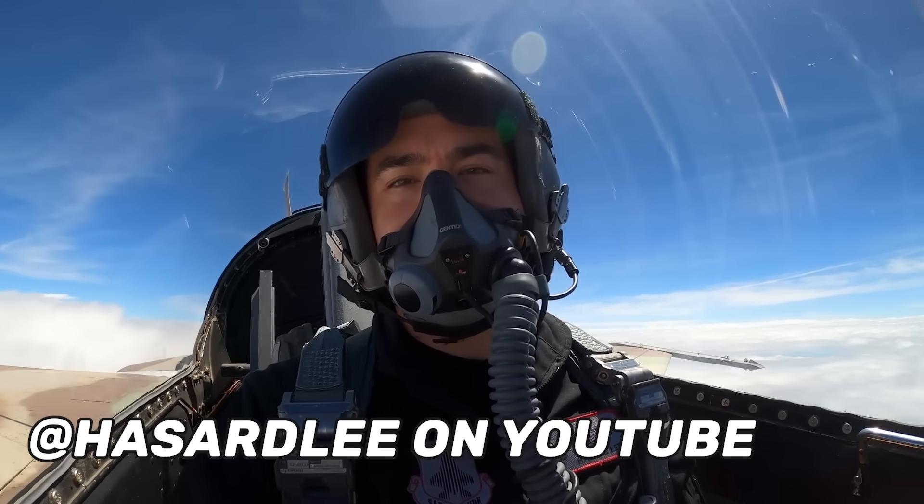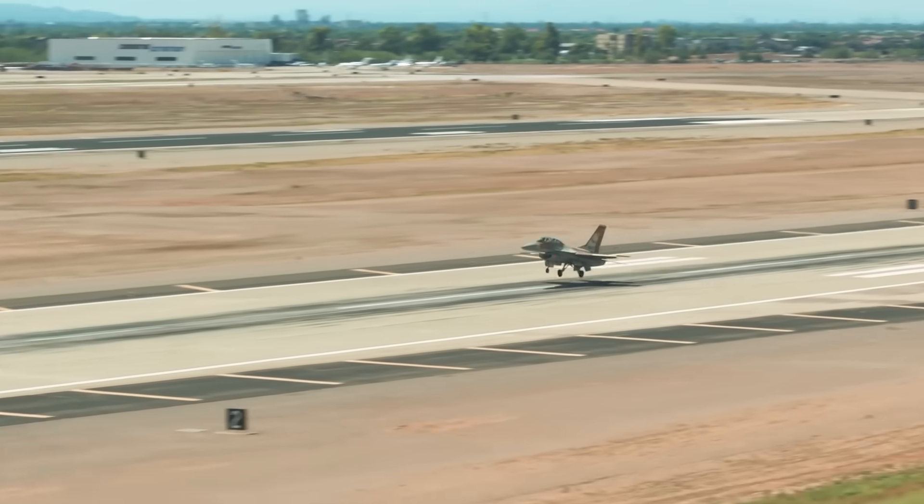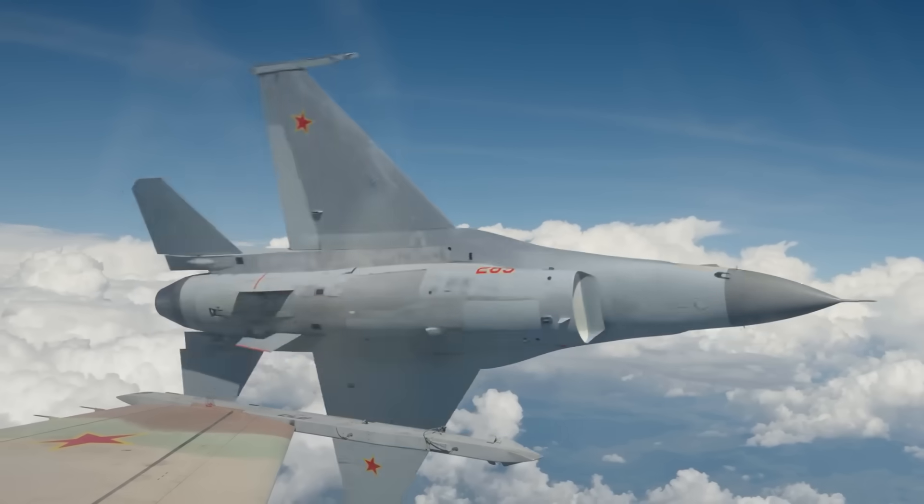My good friend, former F-16 pilot turned F-35 pilot, Hazard Lee, once told me about flying his F-16 under afterburner over the Yellow Sea and watching his fuel flow rate climb to 50,000 pounds of fuel burn per hour in an aircraft that can only carry 7,000 pounds of fuel. That means he had between eight and nine minutes at that fuel burn before his fighter jet became a very expensive glider.